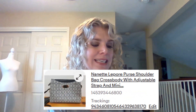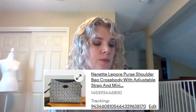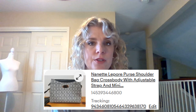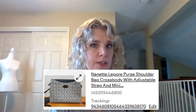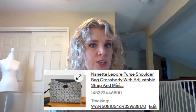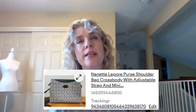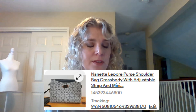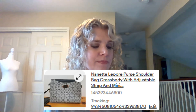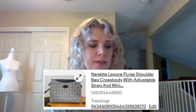This Nanette Lepore by Nanette Lepore shoulder bag crossbody with adjustable strap. I sold it for $13. The woman who bought it started a return and told me that she had shipped it back to me, but I never sent her a return label and I never received the purse back. eBay ended up closing the return because it didn't show that she had ever shipped it back to me.